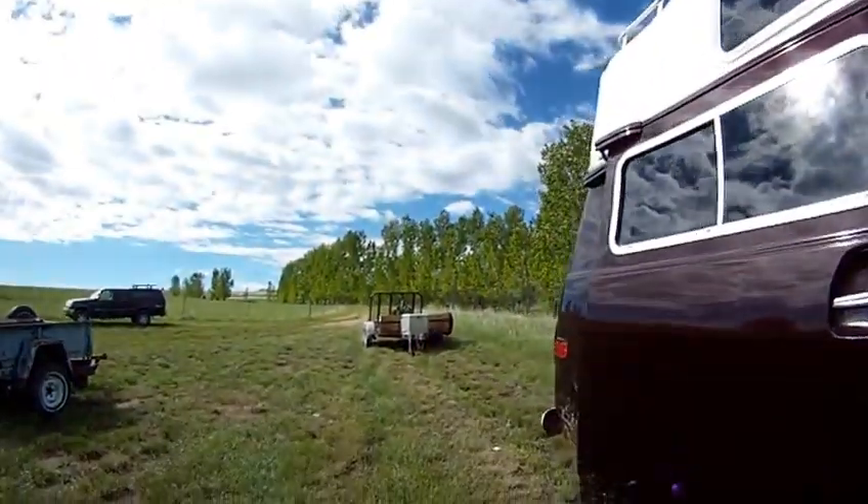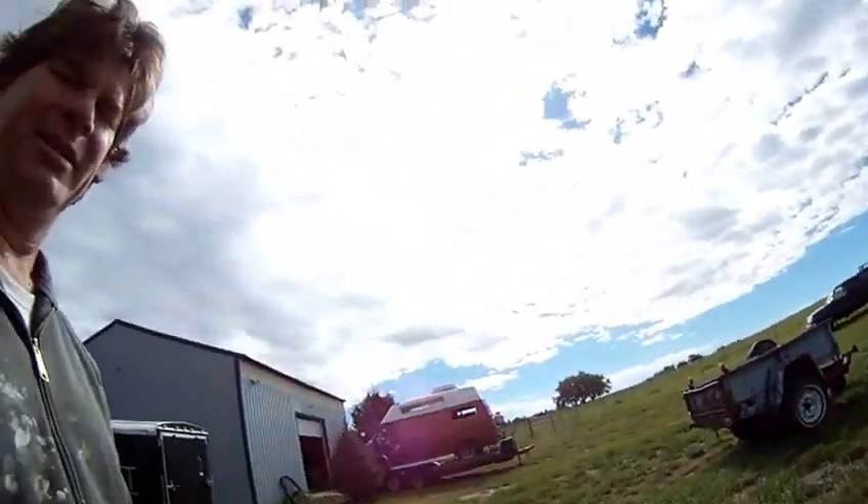Now I get to do some Rotozip routing work. I just wanted to give you an update on what's going on with the van. See you next time.